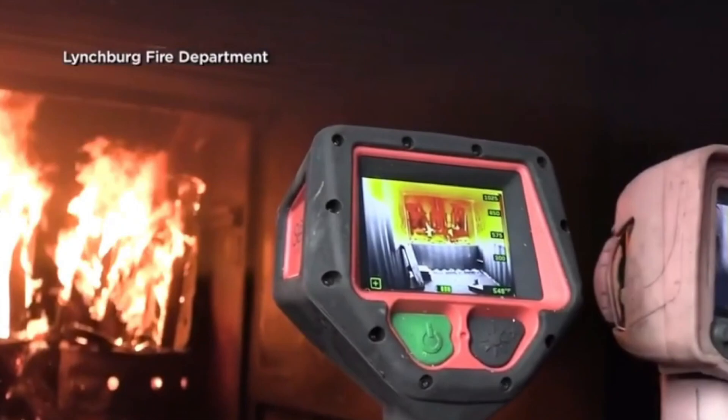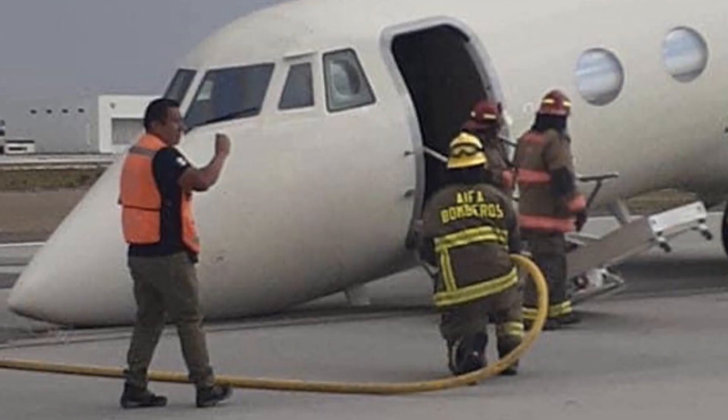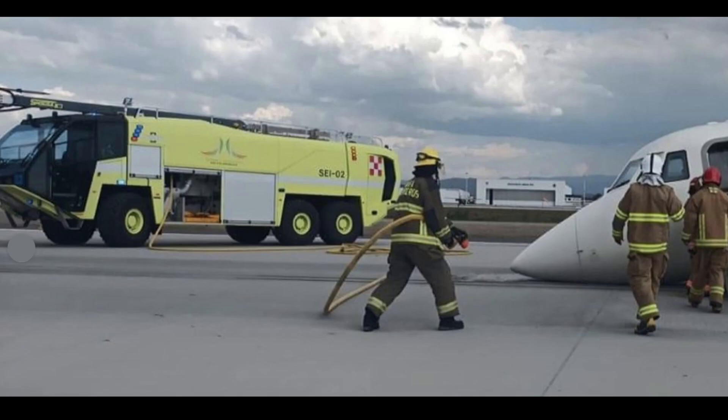You would have your thermal imaging camera looking at all the hot spots — that's kind of how it works on the aircraft. Cool down whatever is needed, then you can make entry and make sure that everybody's out of the aircraft and everybody is safe.